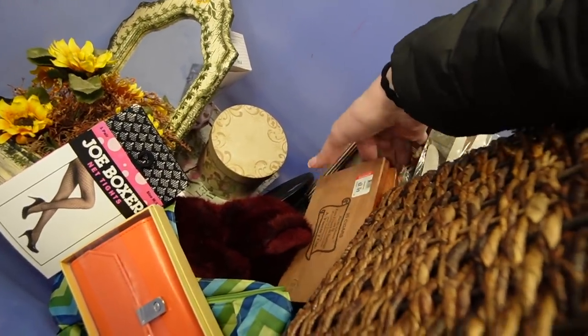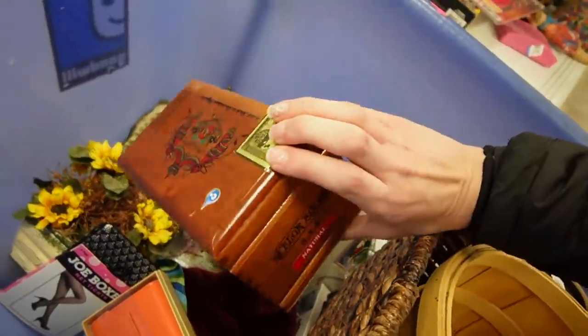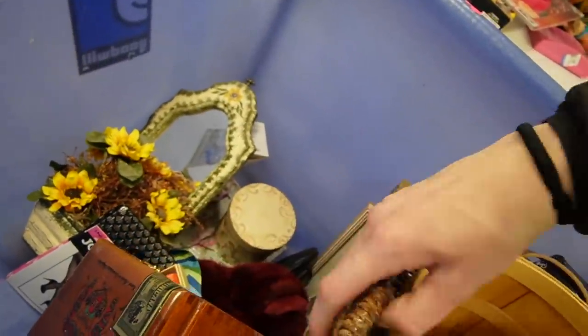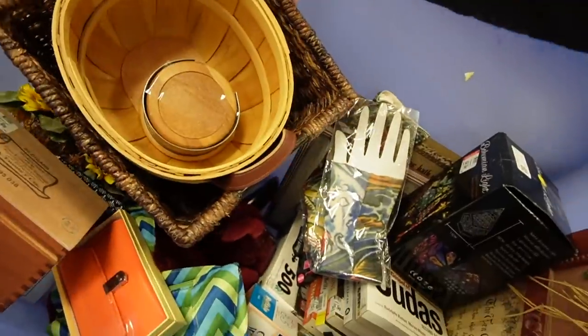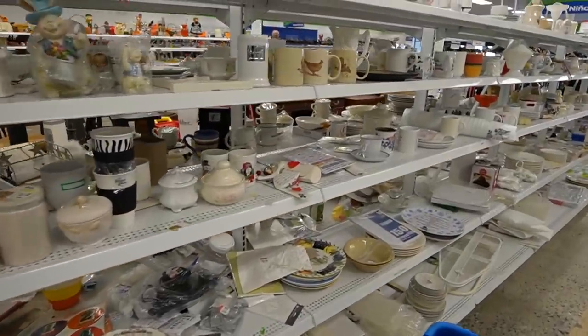Let's see, what is this? A cigar box it looks like. Yep, cigar box — sweet. Alright, well I don't think there's really much for us in here, so we are going to head down through the white section.